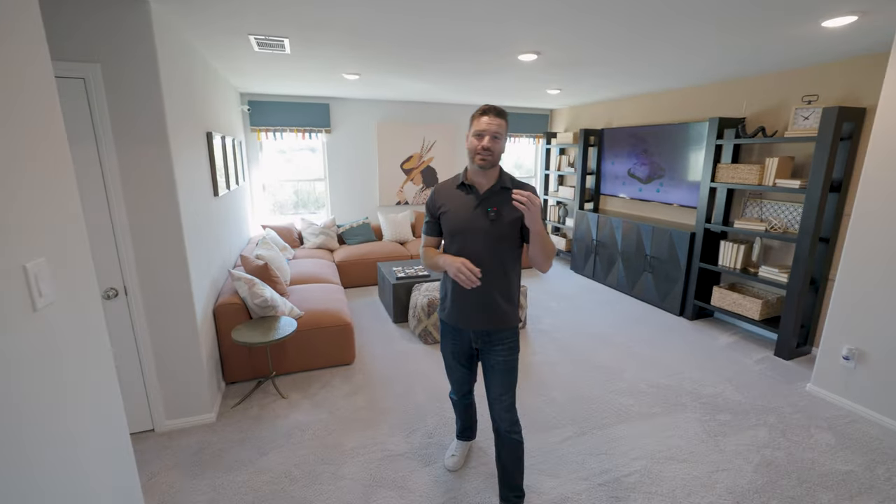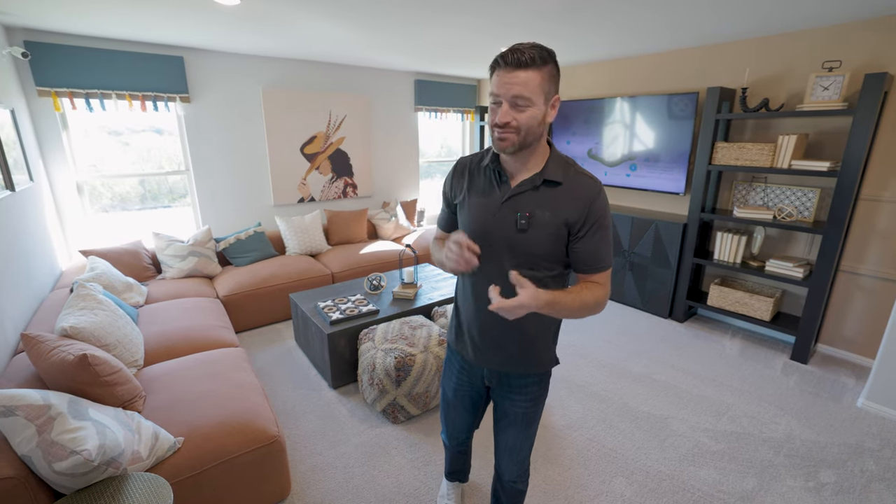This home starts in the 370s for all of this space. It can be up to a five bed, three bath. That's very difficult to find even in resale homes, but this is a brand new home with lower interest rates. Absolutely incredible. So let's go ahead and check out the backyard.